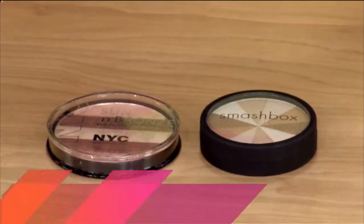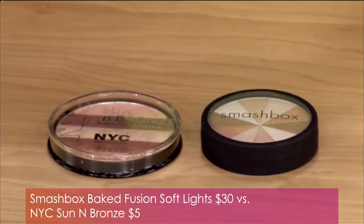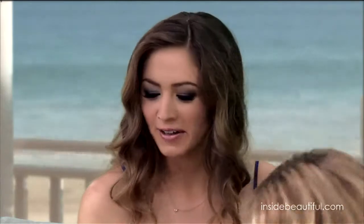Smashbox's Fusion Lights is a really popular highlighting and bronzer-type product that gives a little color — priced at $30. But from NYC, you can get their Sun and Bronze for only $5. Essentially you could get six of the NYC products for the price of one Smashbox. The Smashbox offers a bit more color payoff, but both have a nice shimmery, beautiful glow, so why pay more when you don't need to?